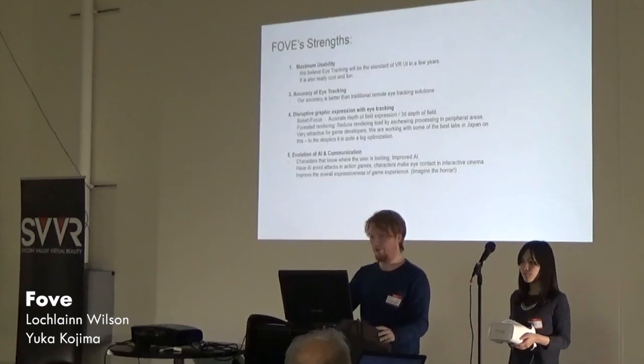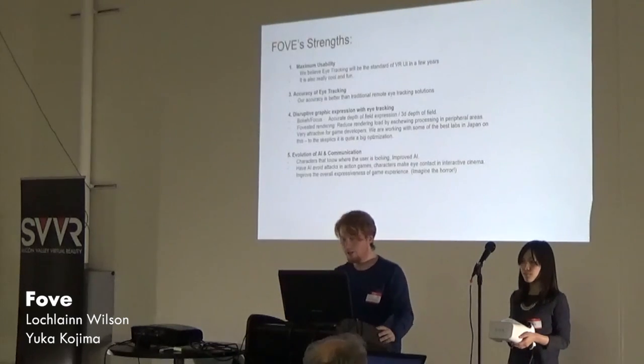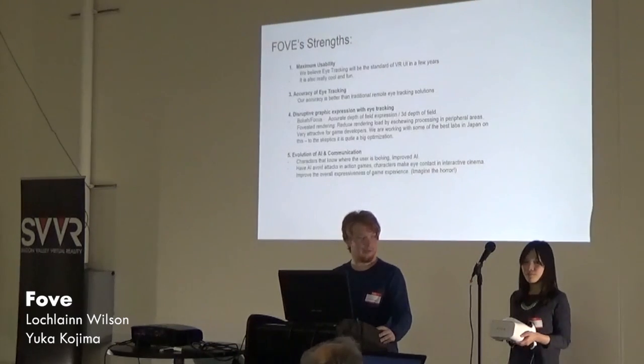The disruptive graphics expression we have here is bokeh and focus — depth of field. It makes it a lot easier on the eyes; you can use our system a lot longer than any other without feeling sick. Foveated rendering is a big future goal of ours to reduce the processing power required for gamers. This particularly applies to ray tracing — if anyone wants to see real-time ray tracing in VR, it's got to be foveated. This is very attractive to game devs.